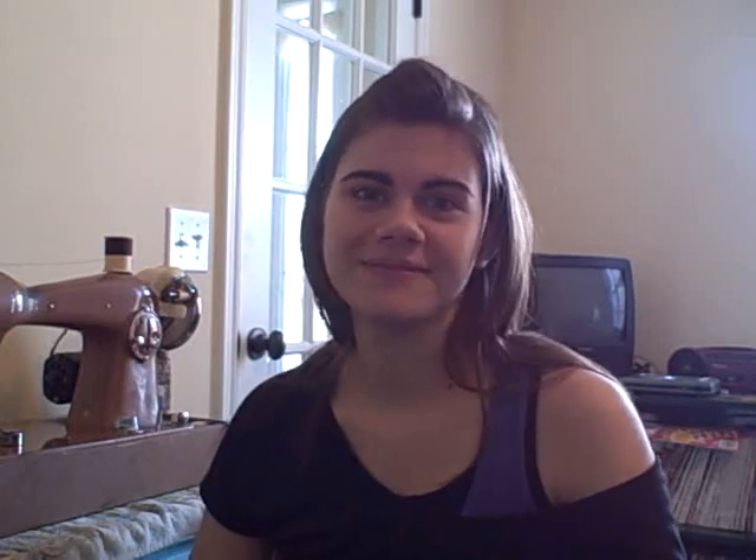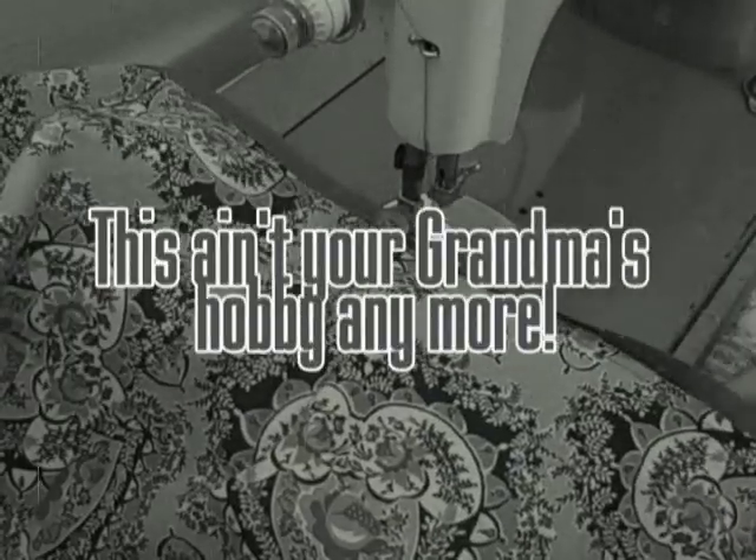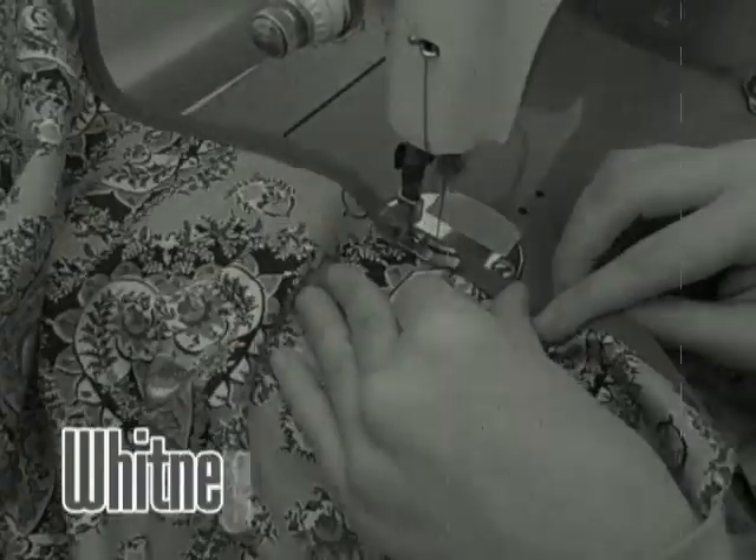Stick around after the break and I will be giving a little YouTube update. For those who don't know, I originally started this channel to post random videos and school projects, and the channel name was the same as my blog to make things easier. Then a school project turned into the Whitney Sews series.